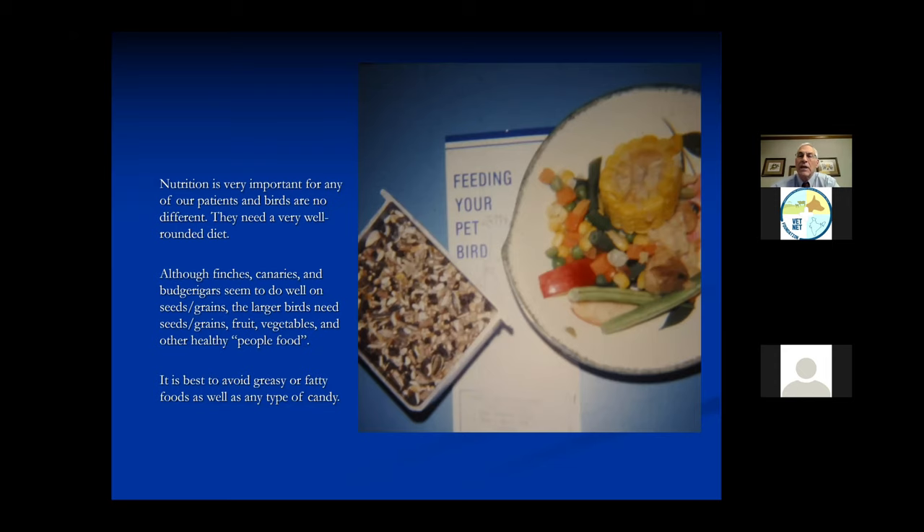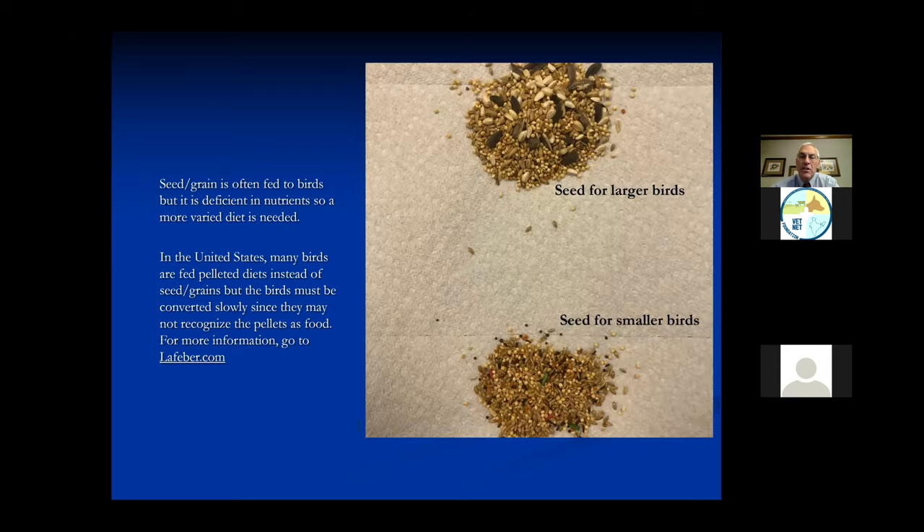Here is some of the grain and seeds we feed in the United States. At the top we see the smaller seed and the larger seed which the larger birds eat. On the bottom you can see the seed for the smaller birds - very small seeds. When birds eat, they take the outside of the seed off and just swallow the inside, unlike chickens or ducks that swallow the whole seed and use their gizzard.